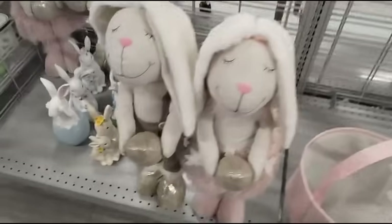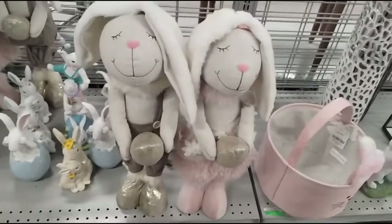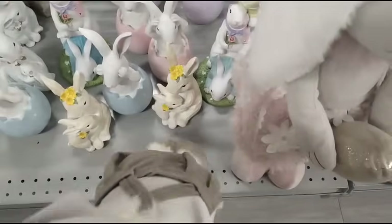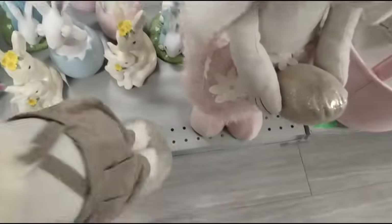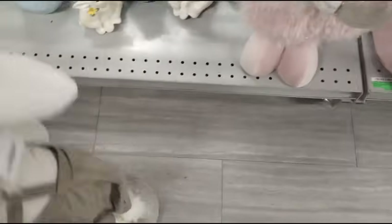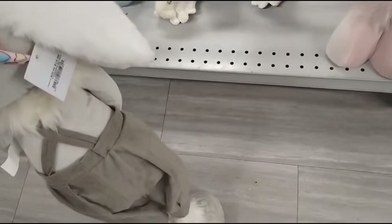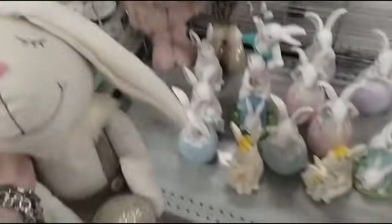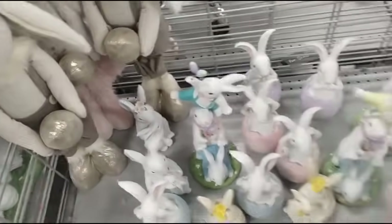They also have these cuties — they look like sheep with bunny ears, boy and girl, two sets — and these are actually gonna be $14.99. It reminds me of Lamb Chop. You guys remember Lamb Chop back in the day?